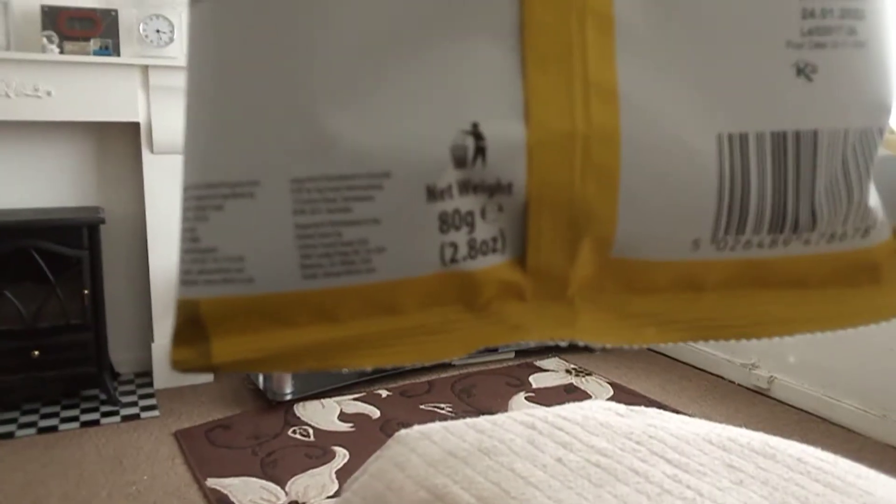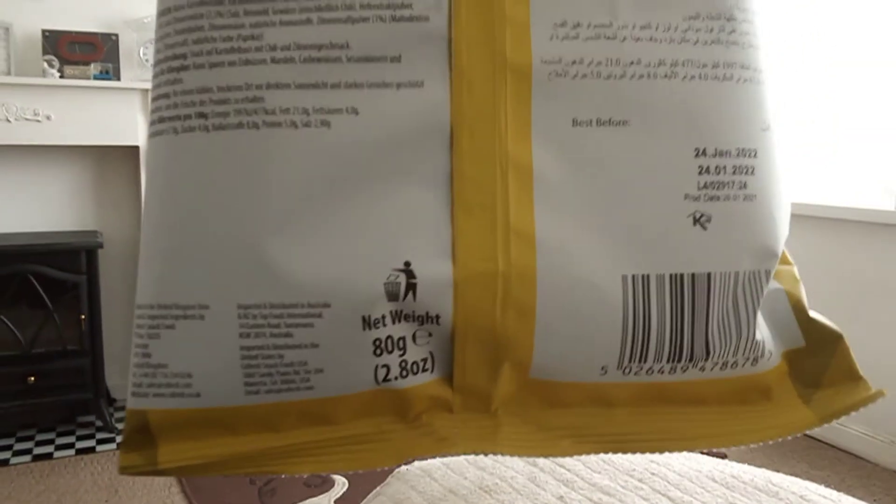The net weight is 80 grams. Unfortunately, you cannot recycle this product — you have to place it straight in the rubbish.